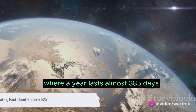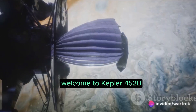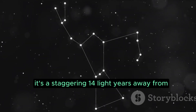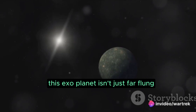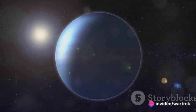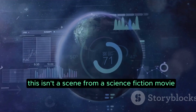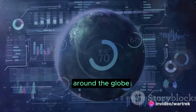Imagine living on a planet where a year lasts almost 385 days. Welcome to Kepler-452b, our cosmic neighbor. Nestled in the constellation Cygnus, it's a staggering 1,400 light-years away from our home planet. This exoplanet isn't just far-flung — it's intriguingly unique. A year there outlasts ours by nearly three weeks. This isn't a scene from a science fiction movie; Kepler-452b exists and it's intriguing scientists around the globe.